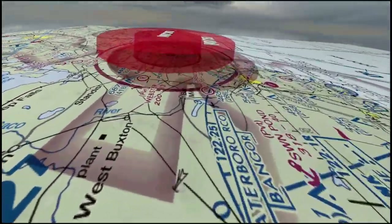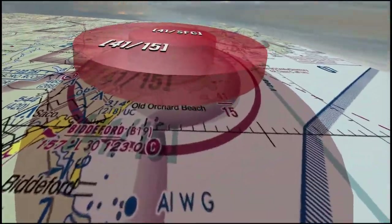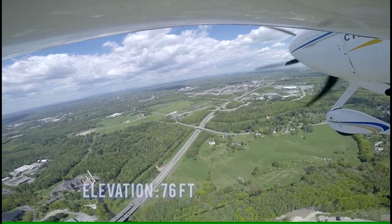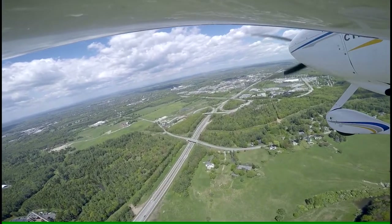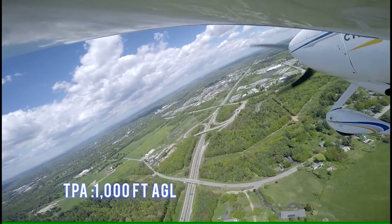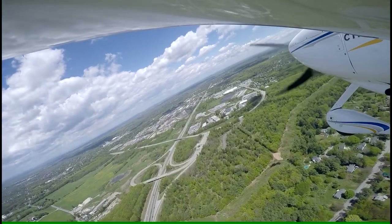This is a Class Charlie airspace. The field elevation is 76 feet. The traffic pattern altitude is 1,000 feet AGL. This airport has a tower.